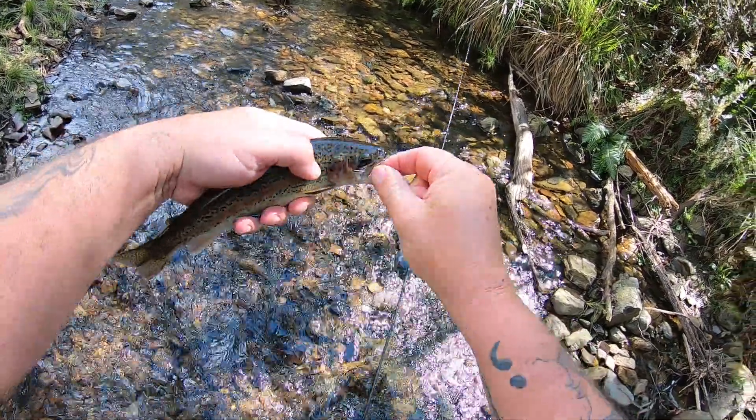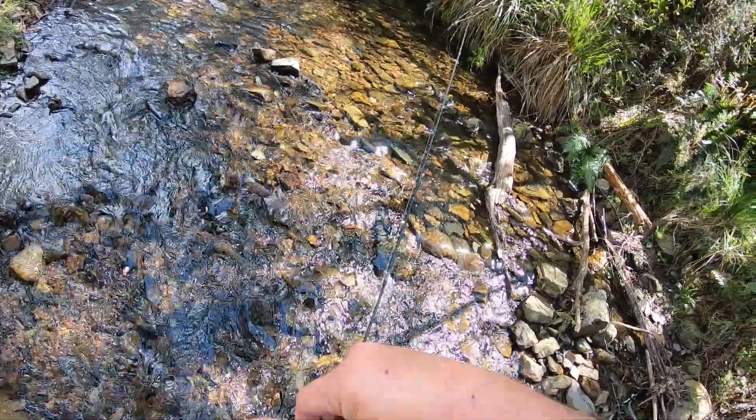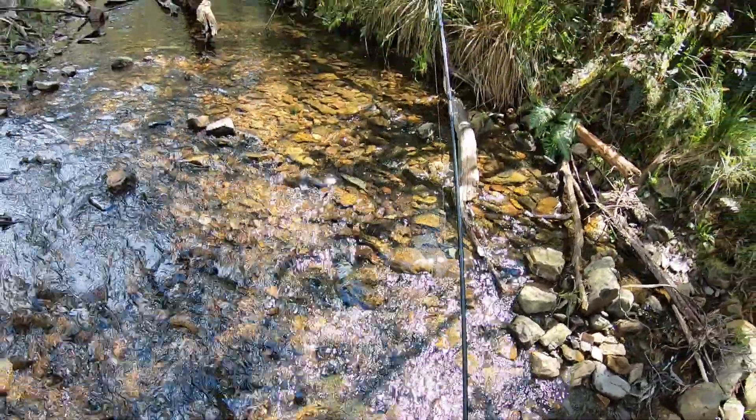Another lovely little rainbow trout from this tiny little stream. Almost out — just stop wiggling! He'd be back in the water by now — see you mate, he was eager to go.